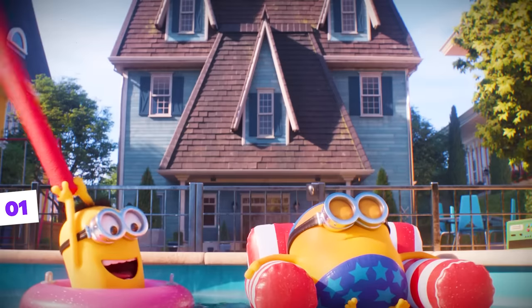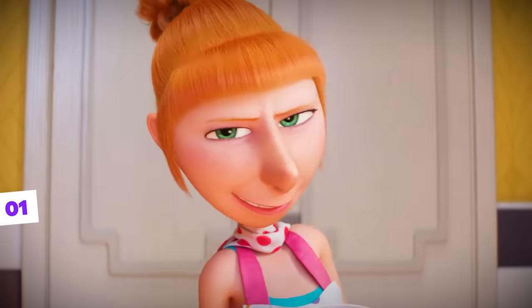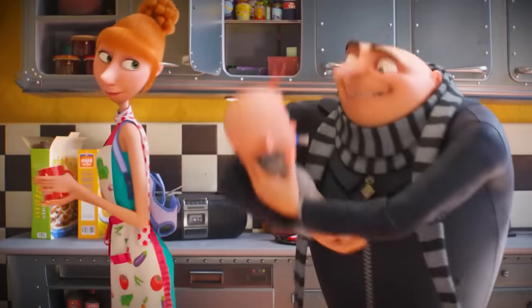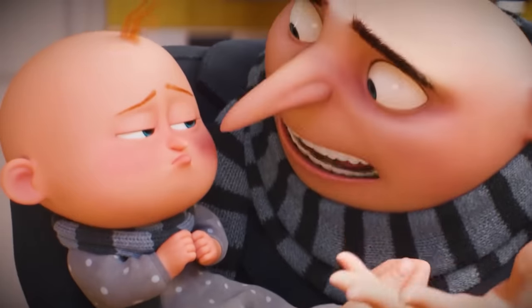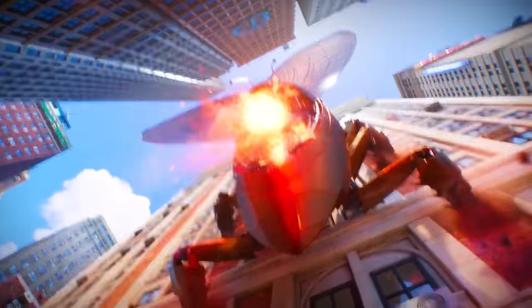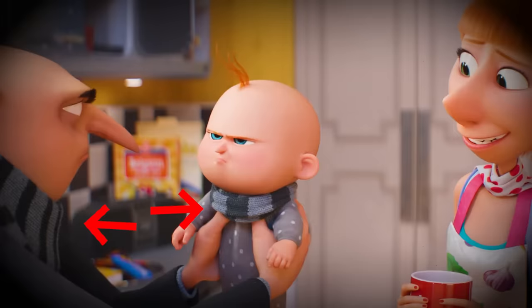Undoubtedly, the biggest and best surprise in the trailer was the revelation of Gru Jr.'s birth. We noticed some cool details regarding this new character in the franchise. For example, the little baby wears, just like his father, one of the items that reminds us the most of Gru — the gray scarf with black stripes.